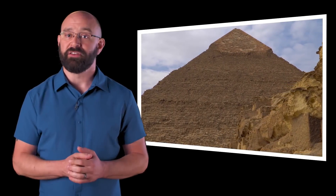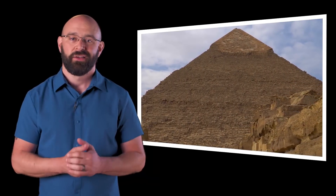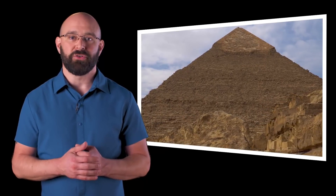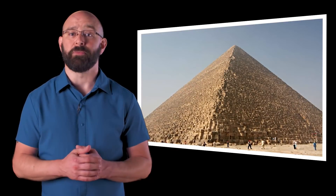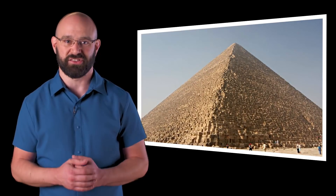Did you know that the Great Pyramid of Giza is the last of the seven wonders that still stands? Built over 4,000 years ago under the orders of the Egyptian king Khufu, it attracts tourists from all around the world and contains mysteries that scholars are still trying to solve.